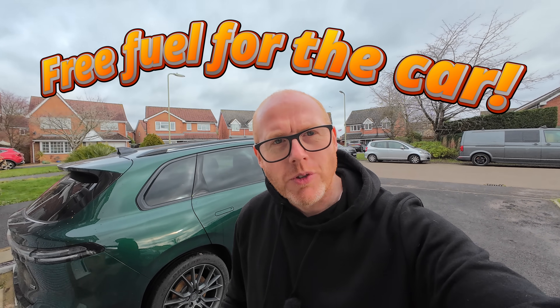How does a whole year of free fuel sound, or how about no home energy bills? We live in a four-bedroom detached house, 140 square meters, and hopefully we have no energy bill.